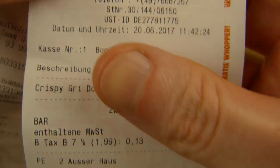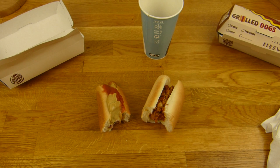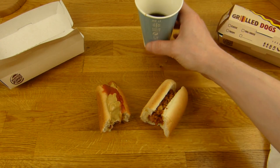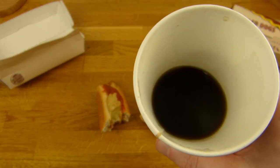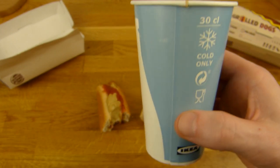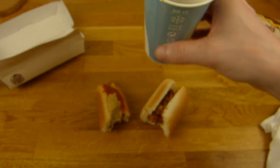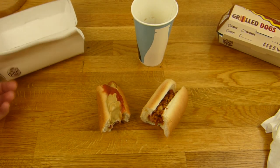Das hier ist Cola Zero von IKEA — das ist keine Coca-Cola Zero und keine Pepsi, schmeckt jedenfalls anders, eine andere Mischung. Prost! Schmeckt lecker. Man kann es nachfüllen, wenn man will.